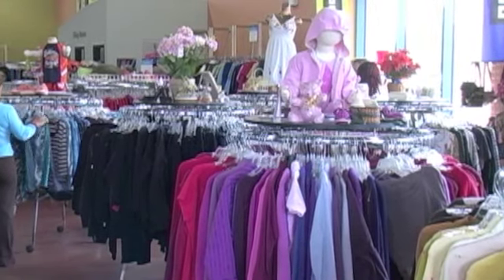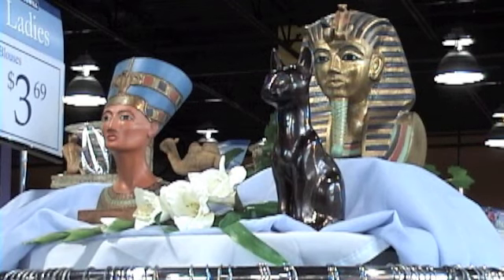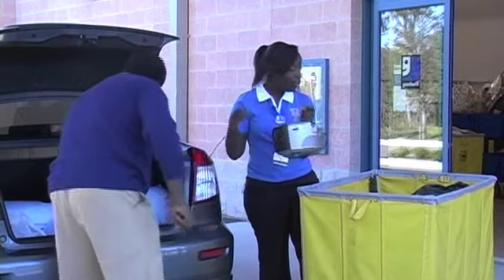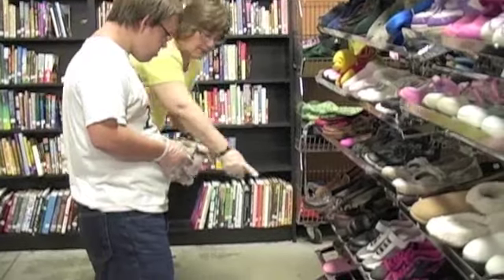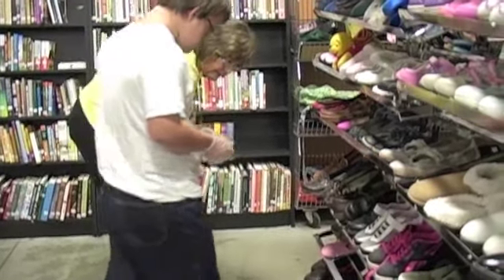Soon, this area will be a retail showroom filled with gently used donated merchandise. In fact, you may be surprised to learn that for every 24 pounds contributed to Goodwill Industries, we create one opportunity to connect a person to the world of work through our employment, training, and job placement programs.